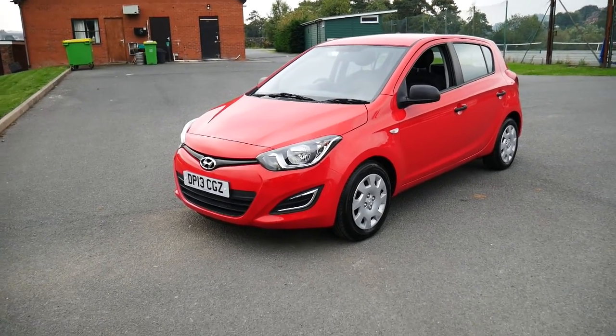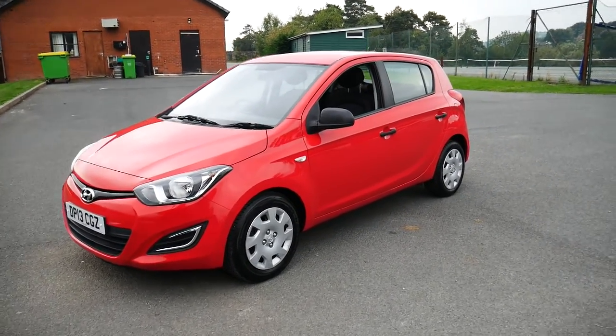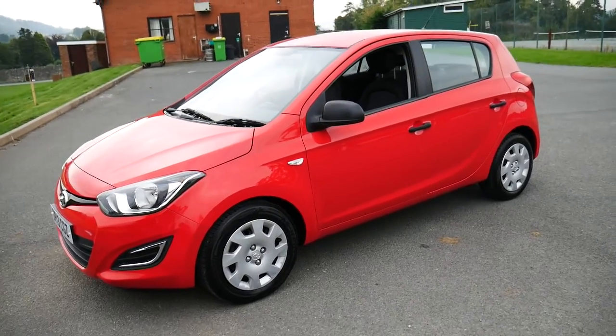Hello and welcome to JT's in Newtown. Today we're going to be taking a look around this 13-plated red Hyundai i20.